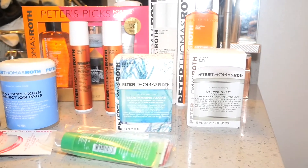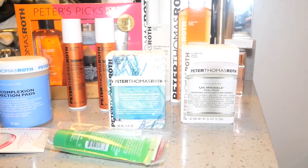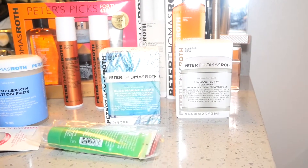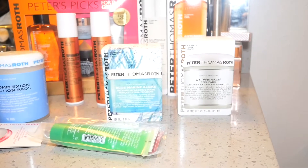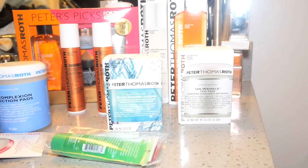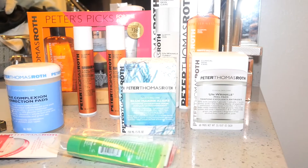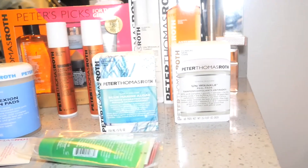I just had to show you another one of the hauls that I did recently. As I mentioned in a few other videos, I absolutely love PTR products — Peter Thomas Roth. These products are wonderful for me. I have very sensitive facial skin, so I'm very careful with what I use on my face, but with Peter Thomas Roth, everything just works out so perfectly for me.